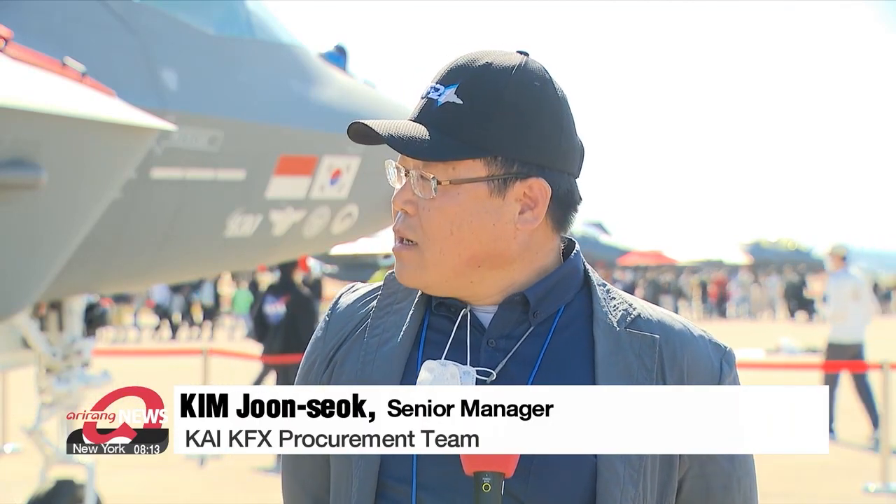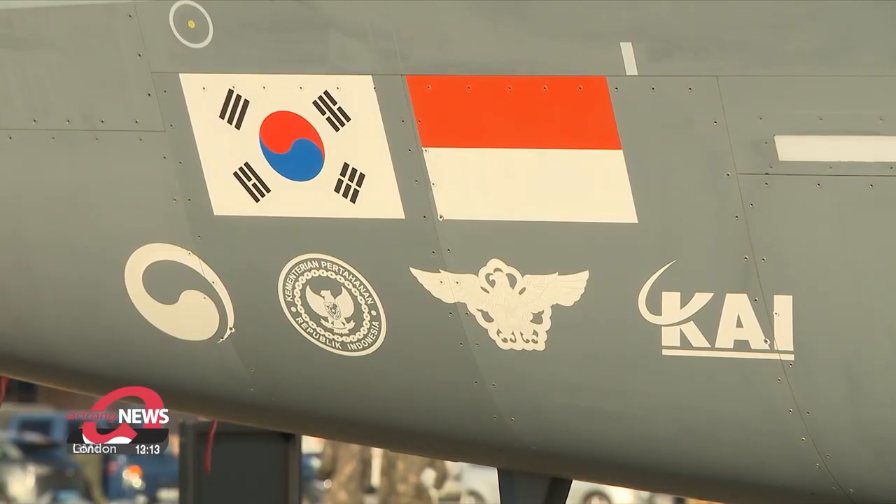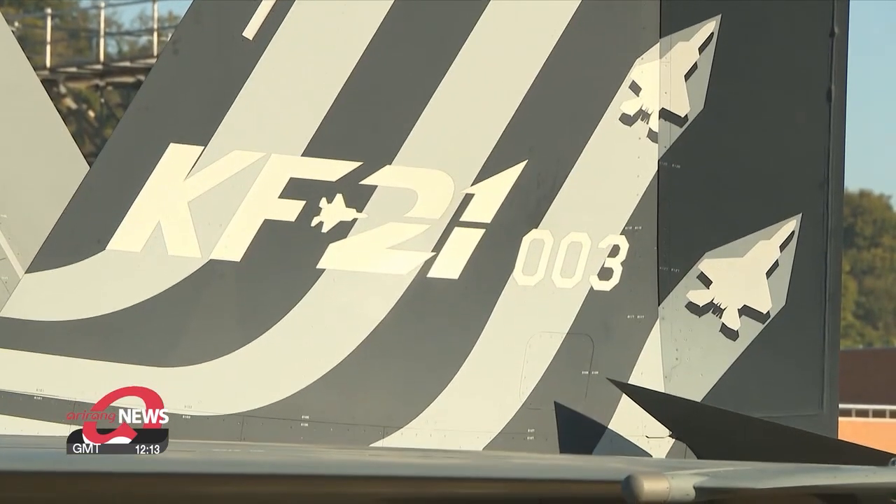A fifth-generation fighter jet would be a stealth jet. The KF-21 isn't completely fifth-generation — it's close to it, so we call it 4.5-generation. The official said the KF-21 will continue to be developed so that one day it can be a fifth-generation fighter jet.